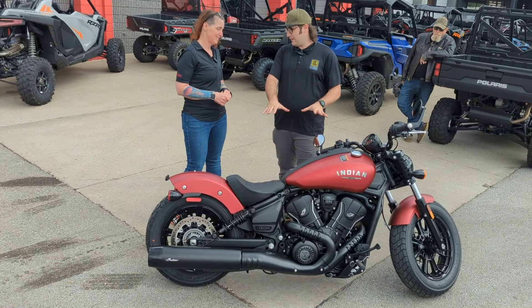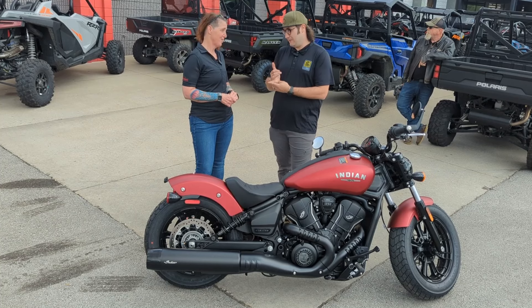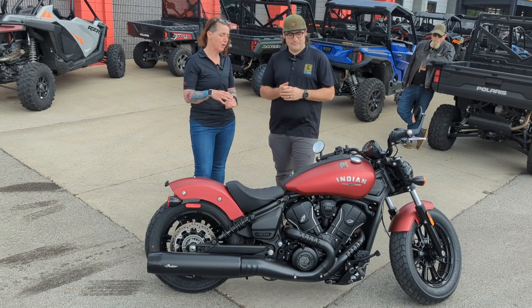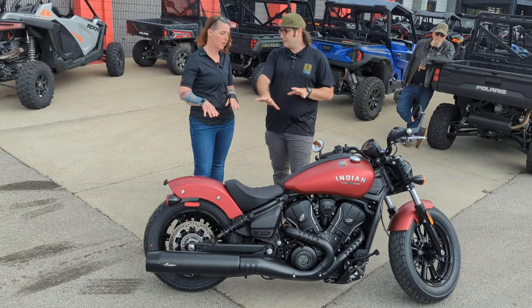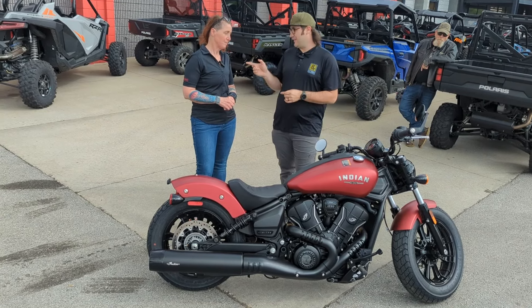This bike has 105 horsepower stock. With the big 101 tune we're looking at 111 horsepower, and that's about a $200 upgrade to get from the 105 up to the 111. You can do that on a Limited — you don't need the Limited Plus — you can do it on the base model as well.